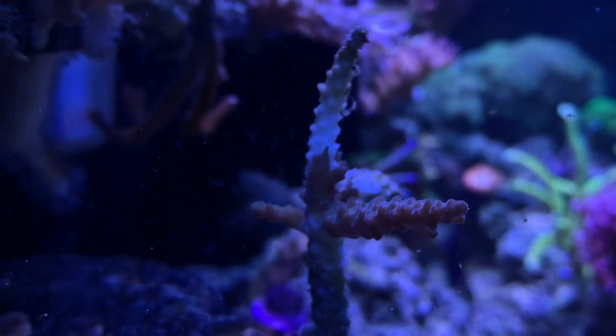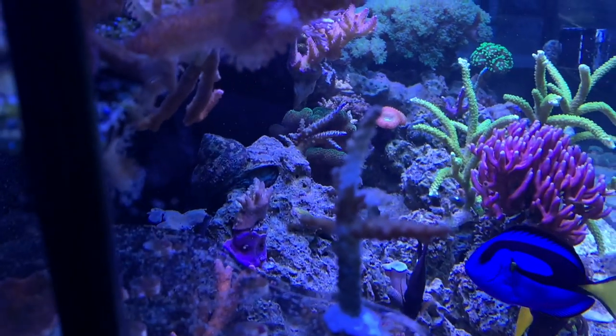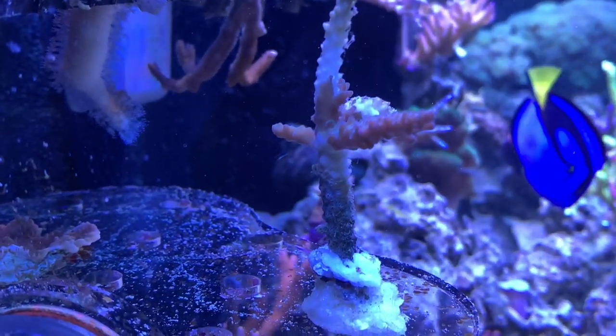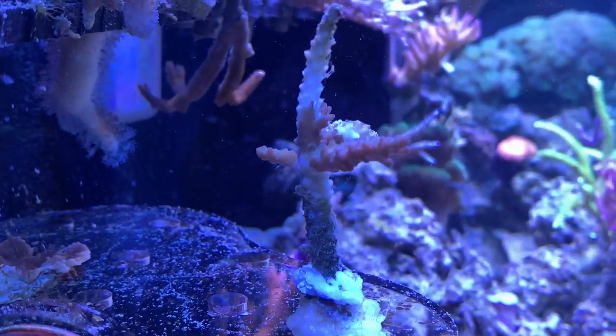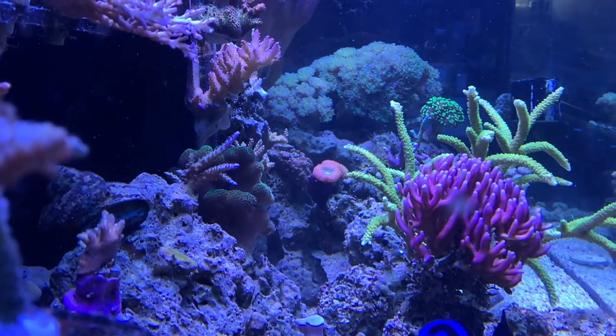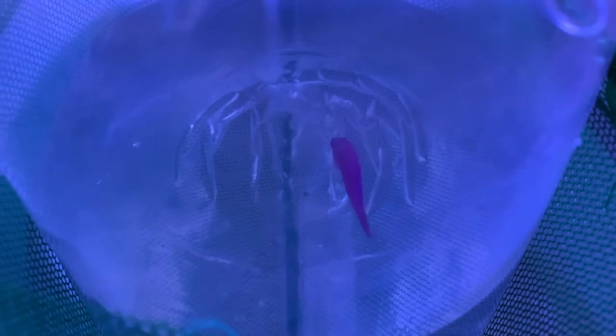Everything else is doing pretty good. This little coral right here is almost dead but I'm trying to keep it alive — I super-glued it to the frag rack because it kept falling into the sand bed. I'd like to add a little more fish to this tank. A yellow tang would be cool but I want to mainly stick to smaller fish — a copperband, a bicolor blenny, or maybe a clown goby. I already have my little purple dottyback.